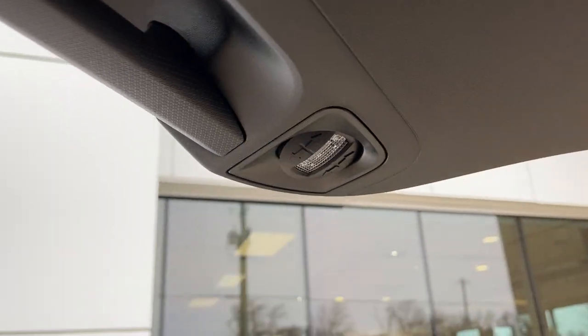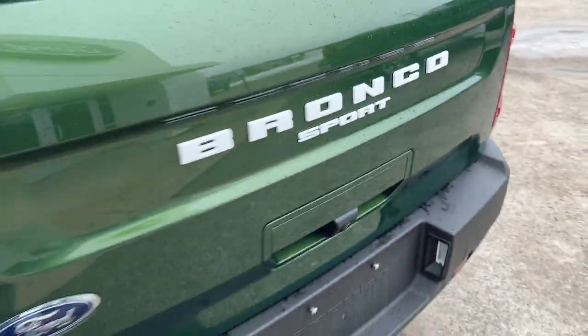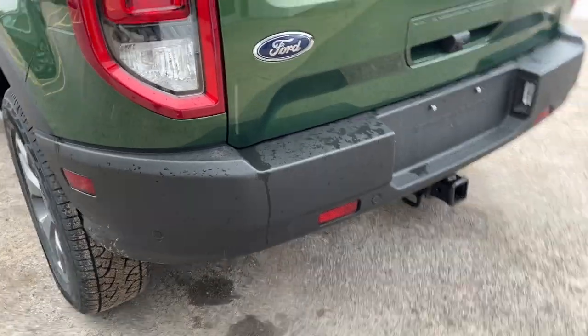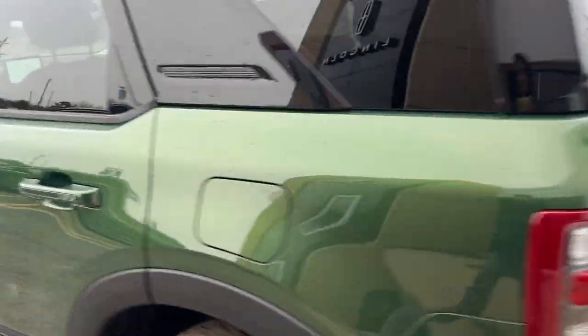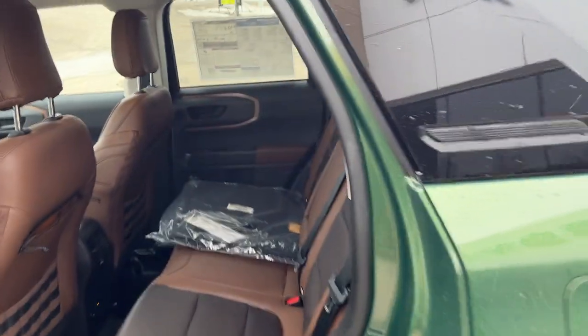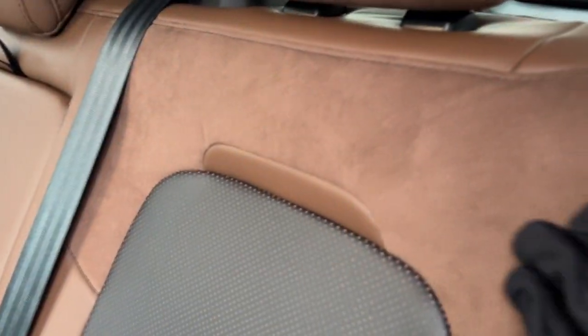You also have little storage cubbies off to the sides, and there's lighting on the tailgate that lights up at night so you can see what you're doing back here. Of course, you have your reverse camera and reverse parking sensors. This one has the premium package, so you get some extra features such as HD radio.